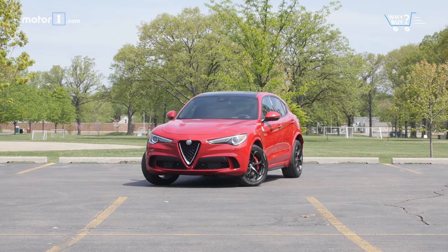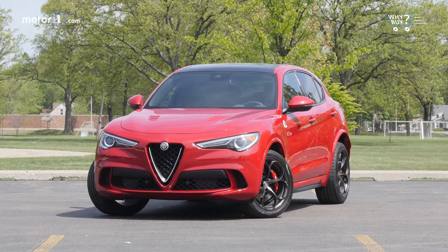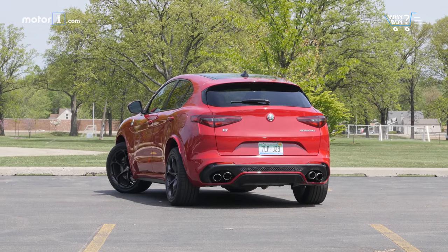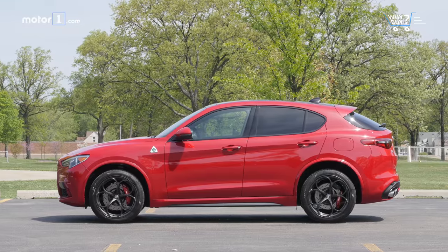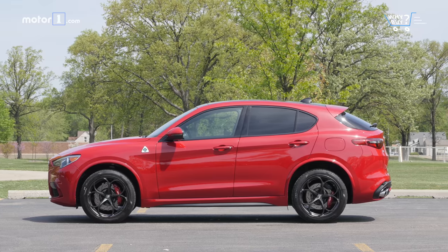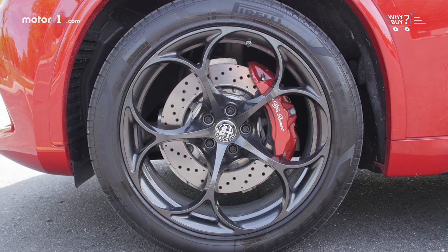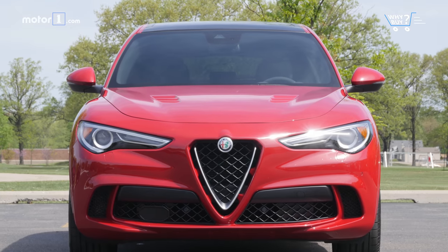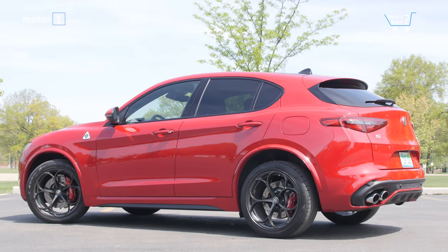How does it look? It's an Alfa Romeo, so of course it's going to be pretty. But the Quadrifoglio treatment enhances the Stelvio's already attractive lines. Flared wheel arches hide fat summer tires and dark five-hole wheels that span 20 inches in diameter. The hood features a couple vents, while new front and rear fascias add the requisite amount of aggressive style. The entire affair sits lower, which gives the Stelvio an almost hatchback-like stance.